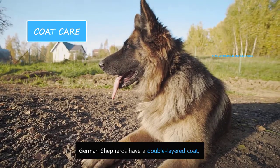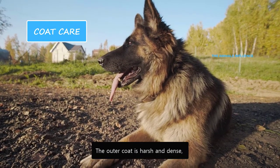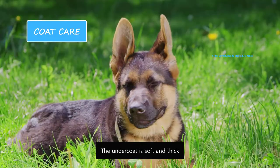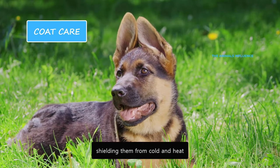German Shepherds have a double-layered coat that requires regular grooming. The outer coat is harsh and dense, working as a protective layer. The undercoat is soft and thick, working as an insulating layer, shielding them from cold and heat.